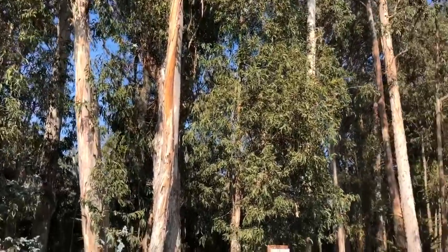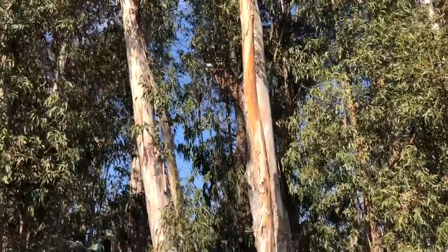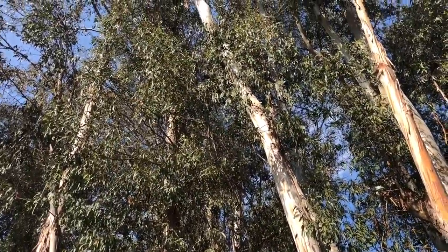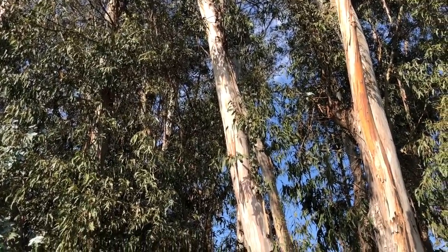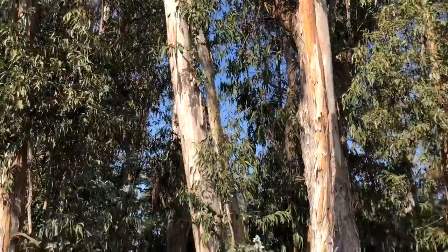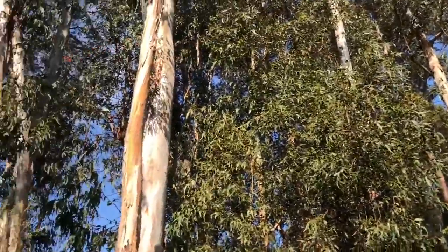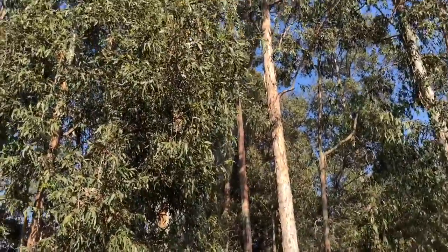They feed on these eucalyptus trees. This is the eucalyptus grove and you can see some butterflies up there, and up there in the air — beautiful orange butterflies.